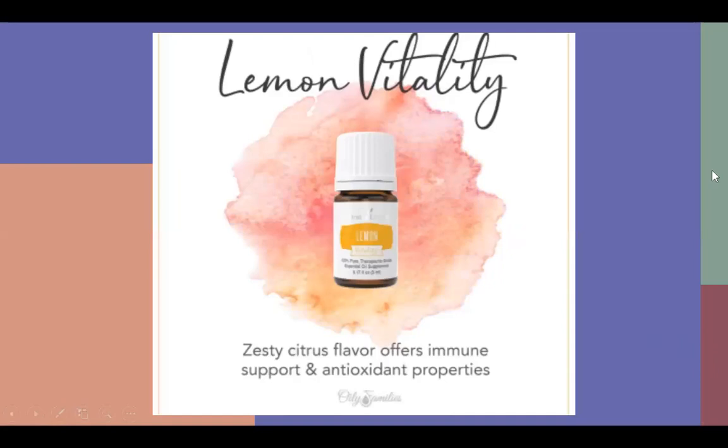Lemon has an awesome superpower — it's kind of like a degreaser. That's my favorite way to use lemon. I'm a mom with twin toddlers, there's sticky stuff all over my house, and lemon is an awesome way to get that stickiness off. I'll use lemon on my stove, add it to my cleaners, and clean my windows and glass with it. It's also awesome for antioxidant properties — I use lemon when I'm not feeling well to support my immune system. I cook with it and put it in my water.